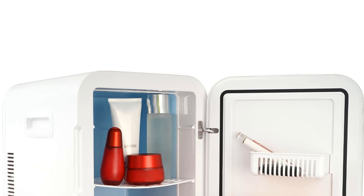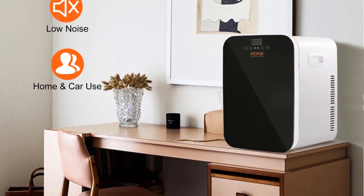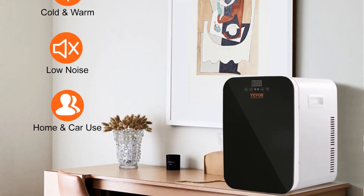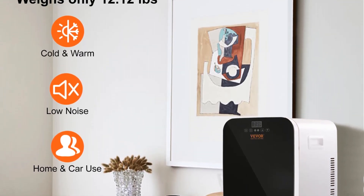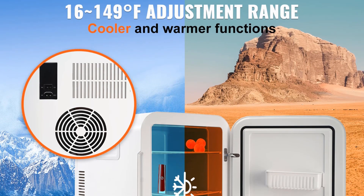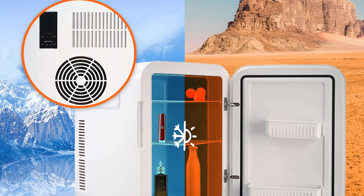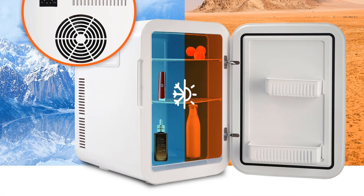Product 4 is named the Vever 20L Mini-Refrigerator. The Vever 20L Mini-Refrigerator is a compact and portable cooling solution, designed for versatile use in various settings such as camping, home, and car applications. With a capacity of 20 liters, this mini-refrigerator offers ample space for storing a variety of items, including skincare products, cosmetics, food, and drinks. Its portable nature makes it convenient for on-the-go situations, providing users with the flexibility to keep their essentials chilled wherever they may be.